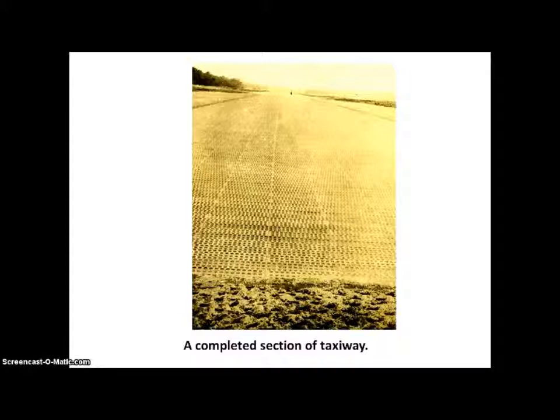Here is a completed section of taxiway. A taxiway is narrower than a runway — a runway is 100 feet wide, and this looks to be maybe 50 feet wide.